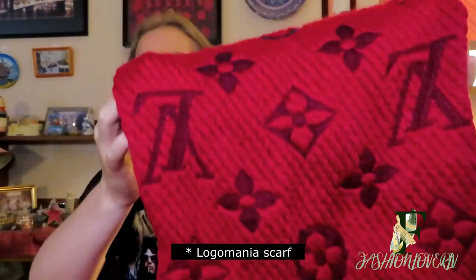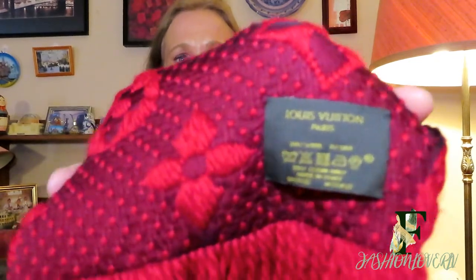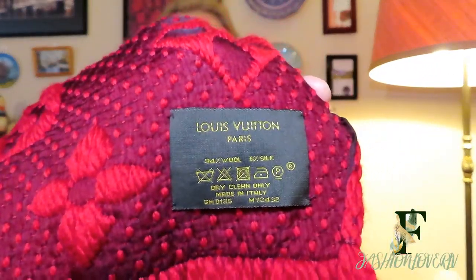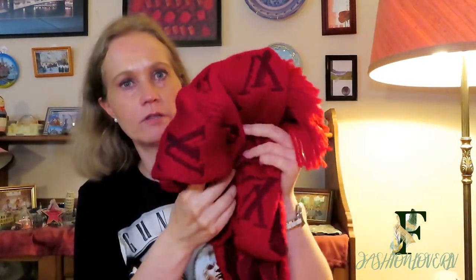I only have one scarf from Louis Vuitton, and this is the monogram shawl. It's a dark red color and it says Louis Vuitton here. I bought this in Copenhagen at the Louis Vuitton store when I was on holiday in Denmark. It's 94% wool and 6% silk. I bought it to match my Canada Goose, because there's a red emblem on one side of the arm, so I thought they'd go nicely together.